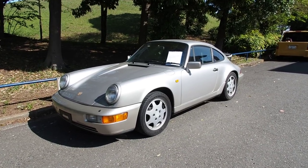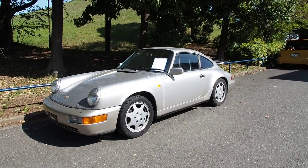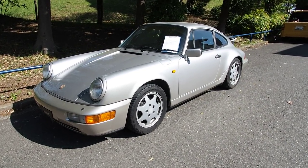Hey guys, this is Derek from Pacific Coast Auto here in Japan, and we're taking a look here at a 964 Porsche 911, second to last model of the air-cooled Porsches, and one of the many cars that is increasing in value extremely quickly.